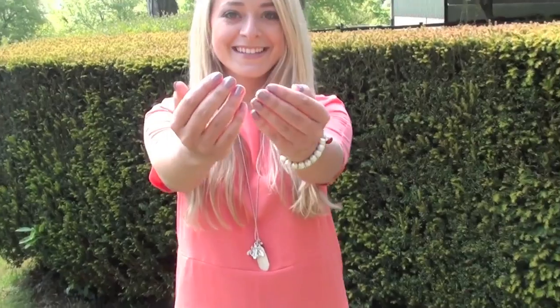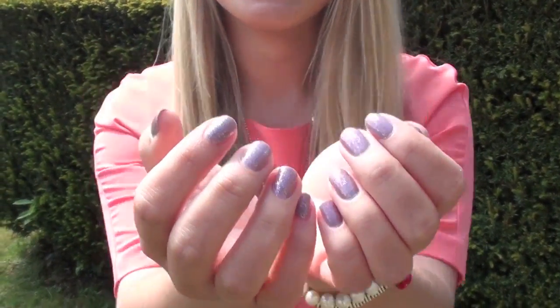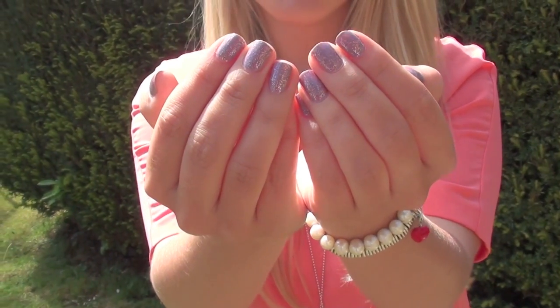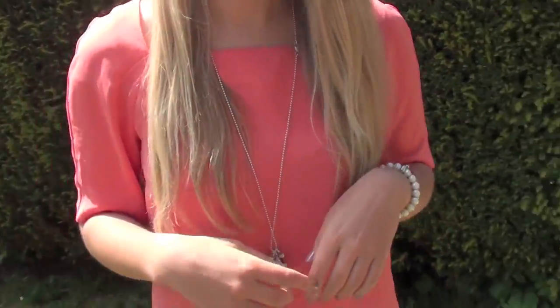And my nails are Sally Hansen — Delphinium. I always want to call it Delirium too. Delphinium with a lovely pink glitter over the top, which I can't remember the name of but we'll put everything in the information box.